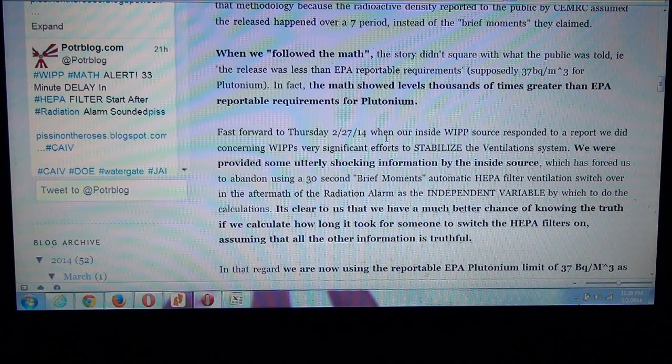The EPA supposedly says — if you believe the authorities — that 37 becquerels per cubic meter for plutonium is the threshold: once that level is breached, they have to report it. But when we assumed a 30-second release before the HEPA filters were kicked on, the math showed levels thousands of times greater than the EPA reportable requirements for plutonium.